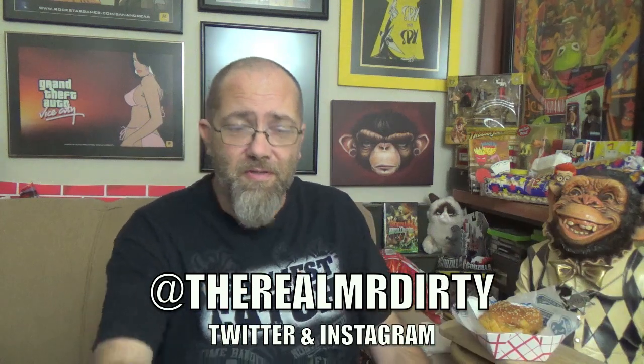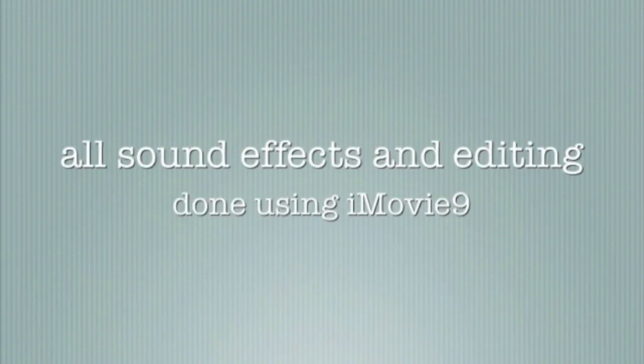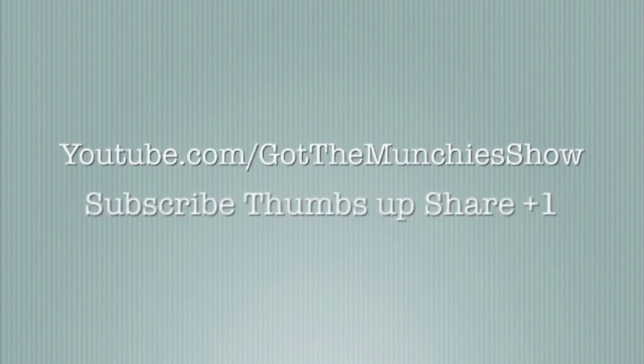All right, so there you have it — it's the best fish sandwich in town, from Bud's Chicken and Seafood. If you've had this already, let me know what you think down in the comment section. You can also follow me on Twitter at TheRealMrDirty. As always, get out of here, go have a rotten day. We'll see you next time.